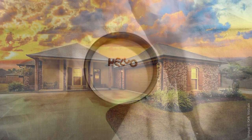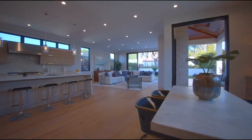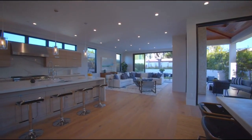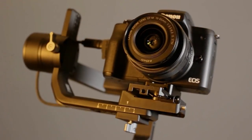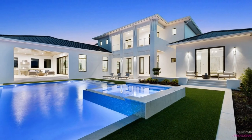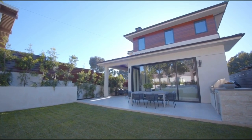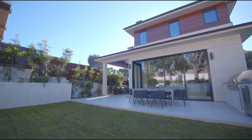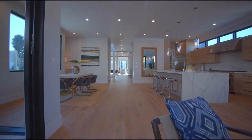Hi, today we are looking at the top 5 best tripods for real estate photography. We made this list based on head type, precision, height, legs, prices, and more. We also included options for many types of consumers. Check the links in the description if you want more information and the most up-to-date pricing on the products we mentioned. So let's get started with the video.